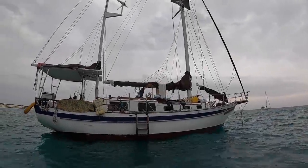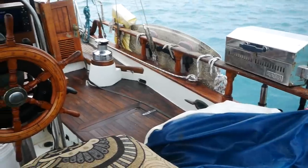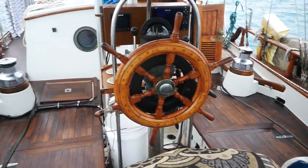Hey guys, this week's episode is going to be a little bit different. I'll be taking you along with me for a tour of a couple of young cruisers' home on the water.